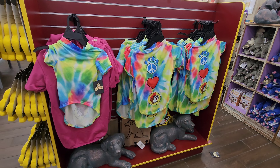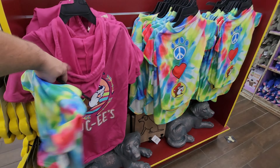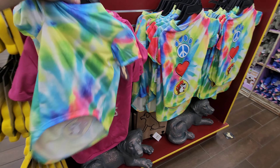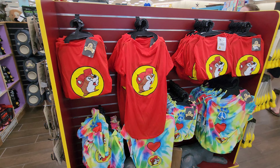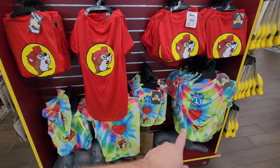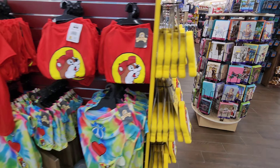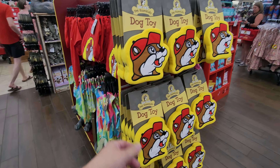I don't remember this doggy shirt, but they have a new one — the Peace Love and Bucky's one — and the little sweatshirt too. I believe those are new, I don't recall seeing these last time I was here. Over here they have the traditional one as well, and more of the Peace Love and Bucky's in all different sizes. The dog toys aren't new, but I do believe the design is new.